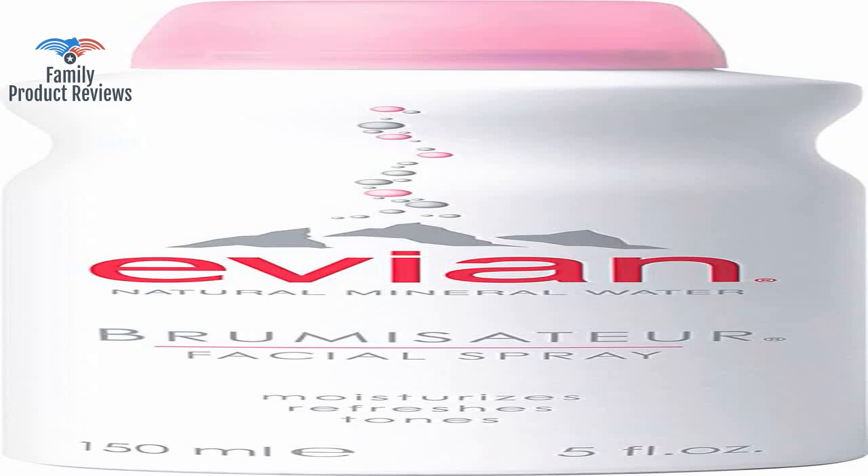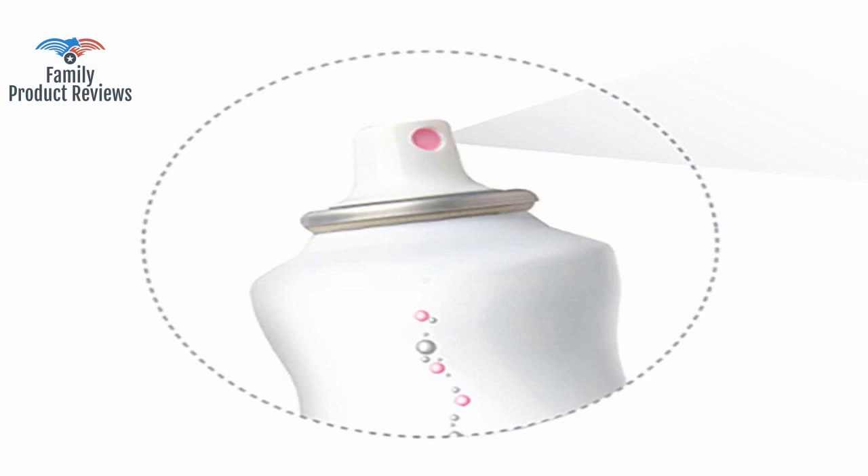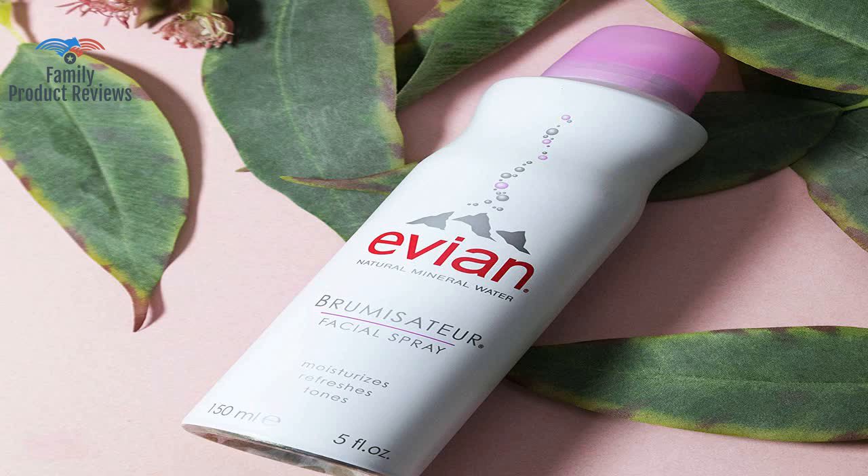It probably is glorified water in a can, but it's great for replenishing moisture into your skin. Thank you for watching. Do not forget to subscribe and leave your comments below.